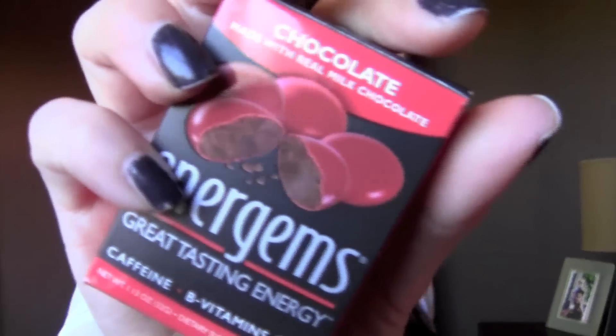This one is for review. This is from Energems. I've reviewed this before in the past — these things are awesome. They're like these little chocolate energy chocolates. It comes like this and has one of each of the flavors, which is yummy. They have chocolate, peanut butter, and mint. They're like these oversized M&Ms. A serving is like three of them and they do give you a little buzz when you take them.